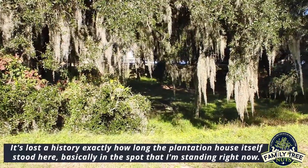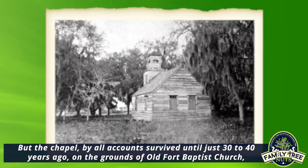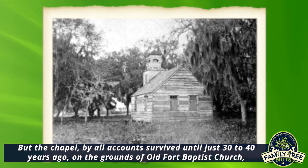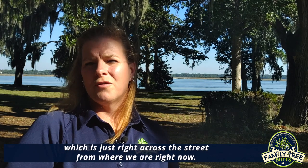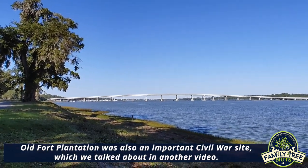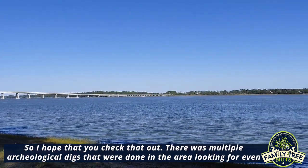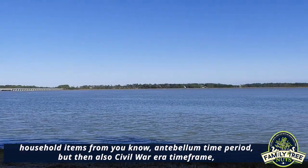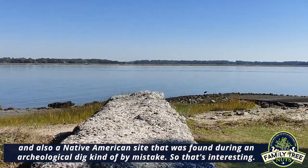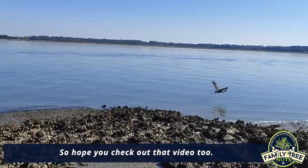It's lost to history exactly how long the plantation house itself stood here, basically in the spot I'm standing right now, but the chapel by all accounts survived until just 30 to 40 years ago on the grounds of Old Fort Baptist Church, which is just right across the street. Old Fort Plantation was also an important Civil War site, which we talk about in another video. There were multiple archaeological digs done in the area looking for household items from the antebellum time period, Civil War era artifacts, and also a Native American site that was found during an archaeological dig — kind of by mistake.